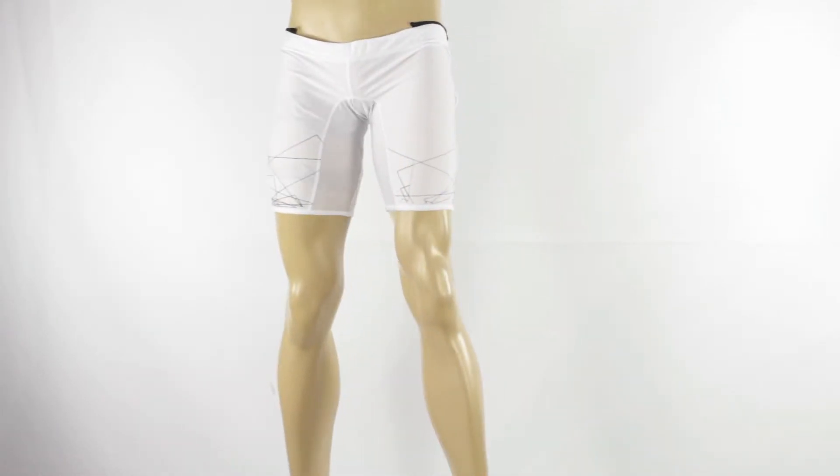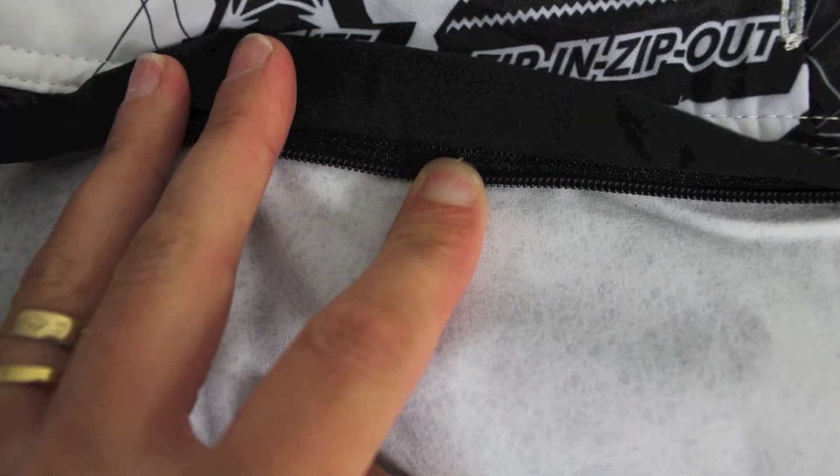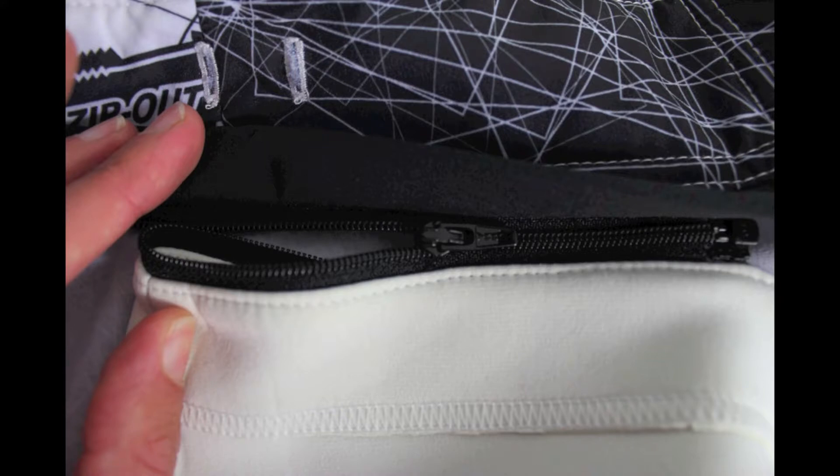This will give you ultimate comfort and keep you rash free. If you need to change throughout the day, that's not an issue either, as they easily zip in and zip out along a recessed zipper line at the bottom section of the waistband.